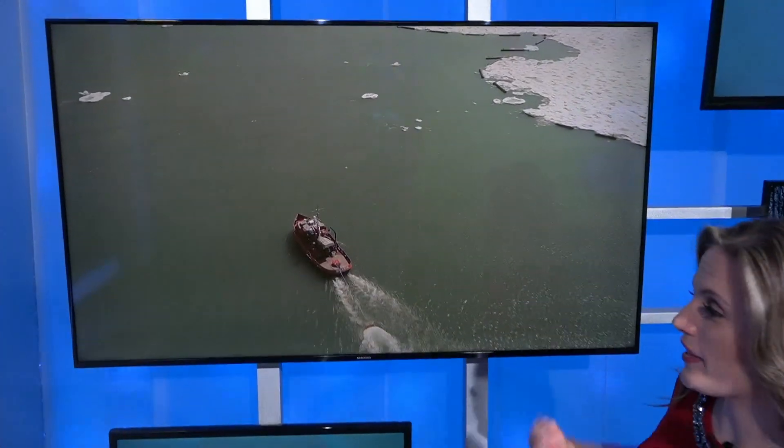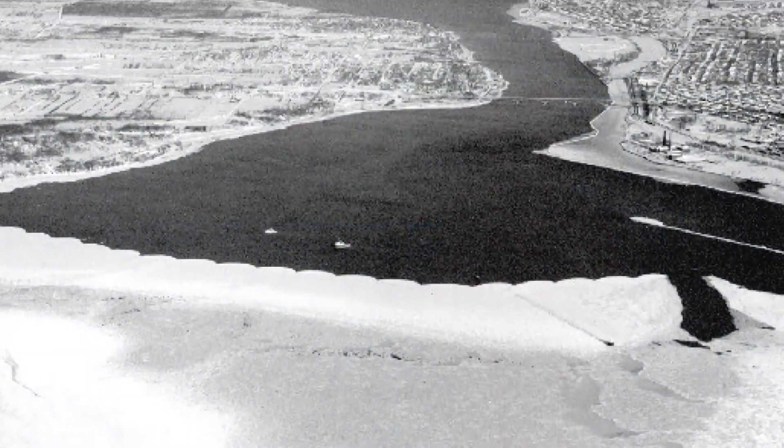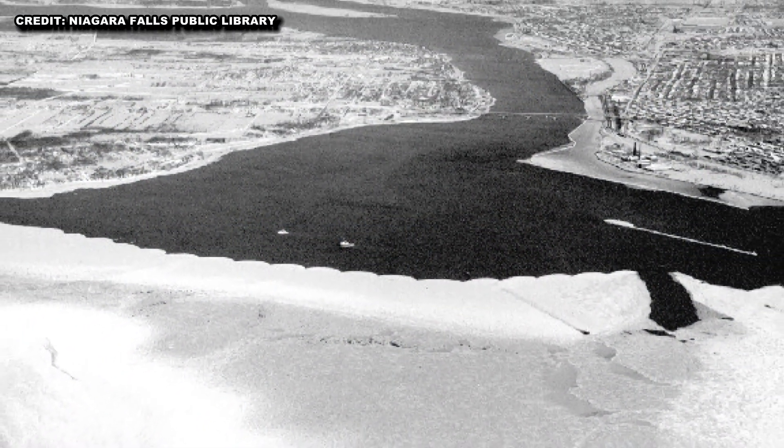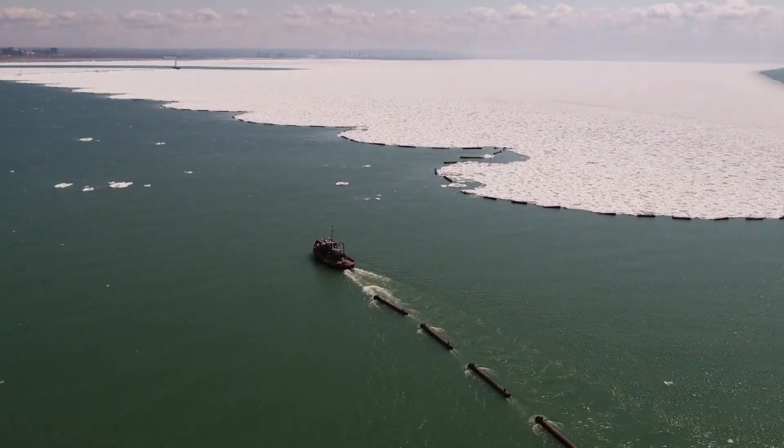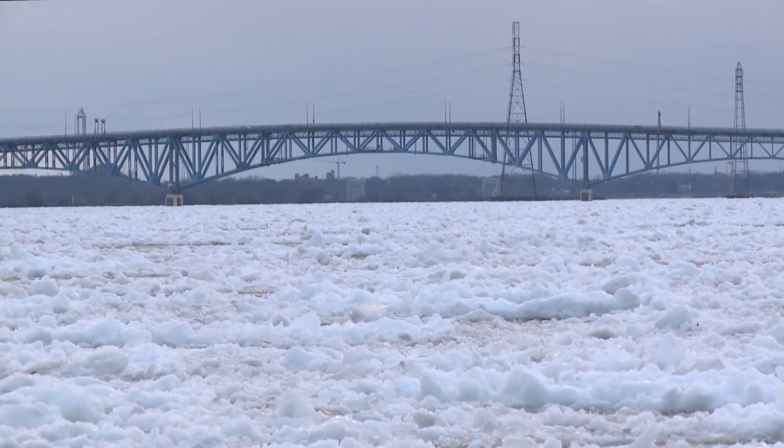A lot of people think of the 1.7-mile-long ice boom as a net that holds all that ice back. But actually, it's just enhancing a process that occurs naturally — the formation of an arch of ice at the mouth of the Niagara River. The boom helps to keep that arch strong and lessens the chances of ice breaking off and flowing into the river.